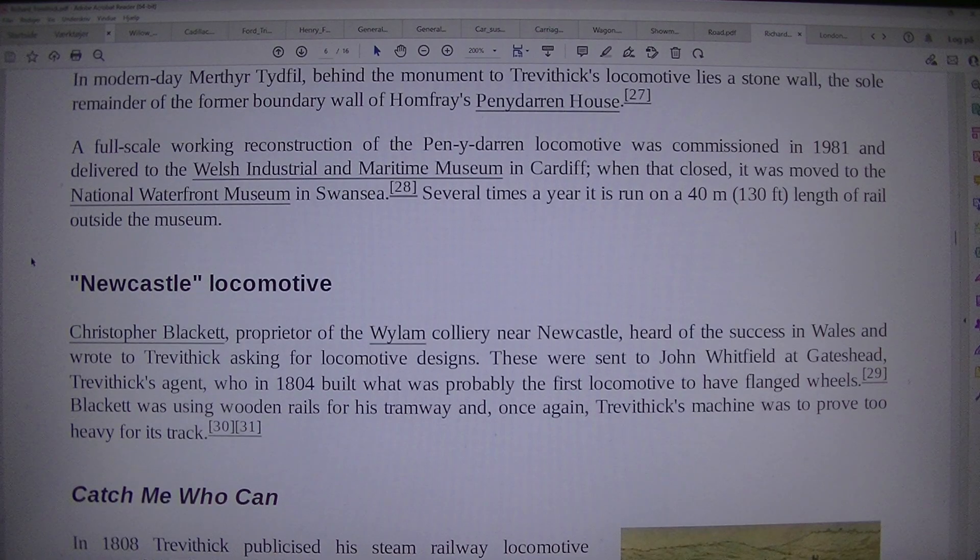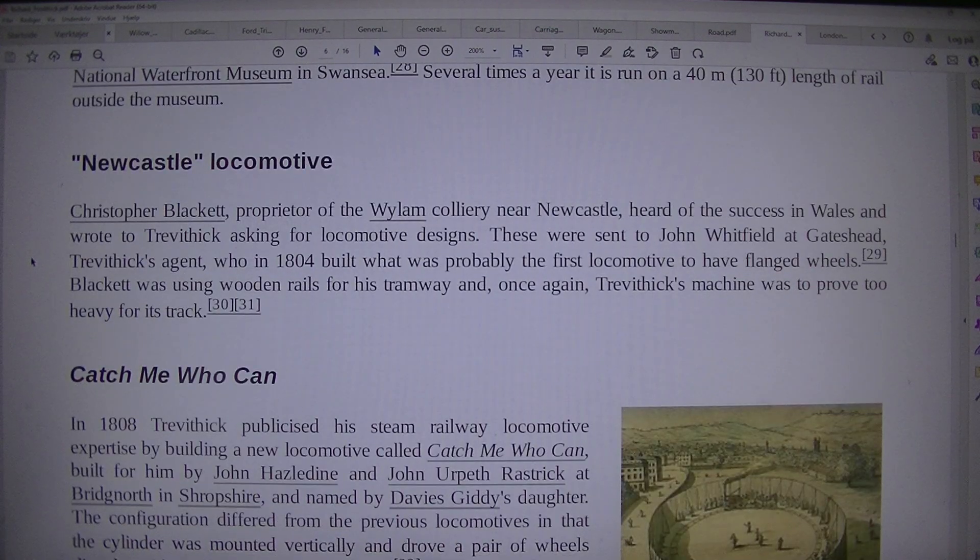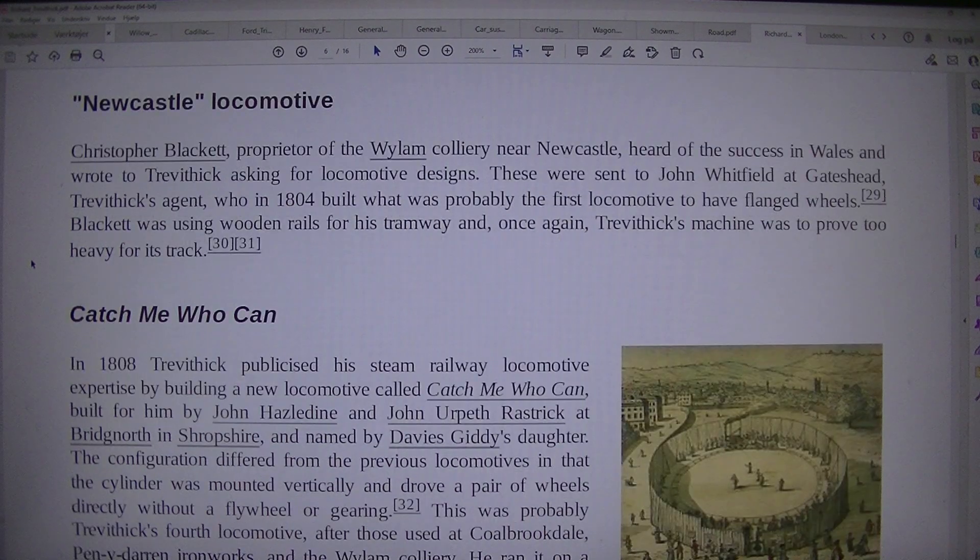Newcastle Locomotive. Christopher Blackett, proprietor of the Wylam Colliery near Newcastle, heard of the success in Wales and wrote to Trevithick asking for locomotive designs. These were sent to John Whitfield at Gateshead, Trevithick's agent, who in 1804 built what was probably the first locomotive to have flanged wheels. Blackett was using wooden rails for his tramway and, once again, Trevithick's machine proved too heavy for its track.